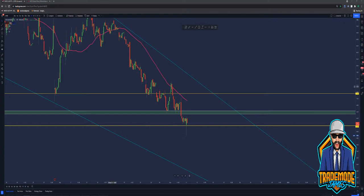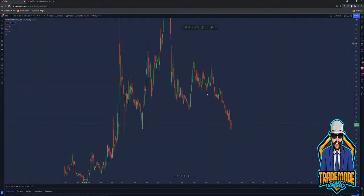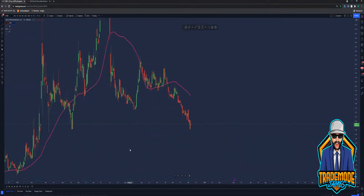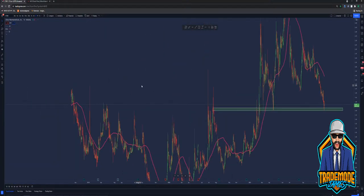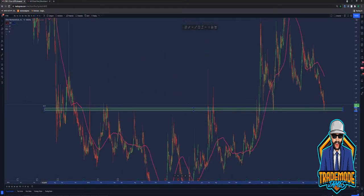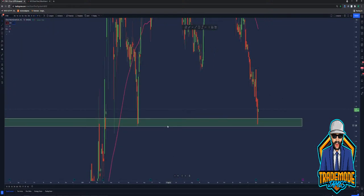If you guys are in CTXR, definitely check it out. Look at the price action real quick. We're respecting the 50 on the one-hour and the daily. Nice little zone here. This looks promising, and we're right there at it. Big double bottom here — a big ol' double bottom.